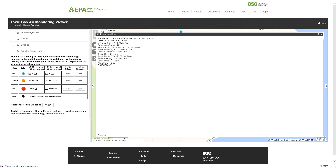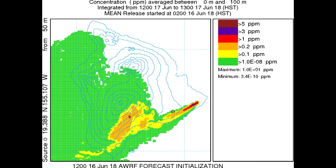Currently, the sensor is reading both SO2 and H2S as zero parts per million as of 5:27 PM Hawaii Standard Time. The SO2 prediction model map for June 17th, 2018 at 12 PM Hawaii Standard Time predicts pretty much the same as what we had today.